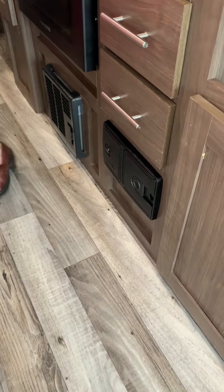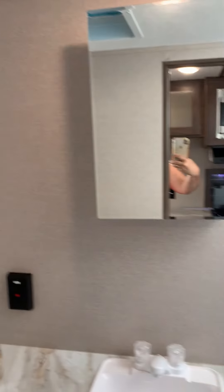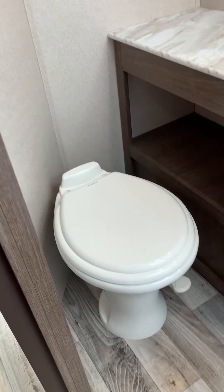Also, right over here is the bathroom. You've got your glass shower enclosure and your porcelain toilet stool. This is a great trailer, folks. You can do this with half-ton SUVs easily.